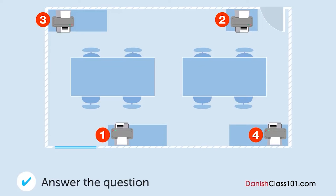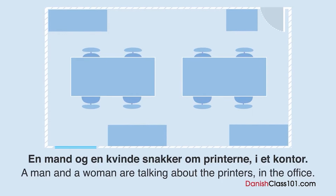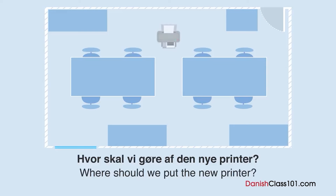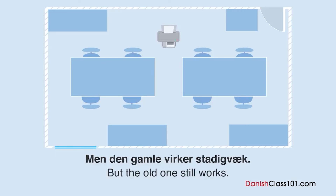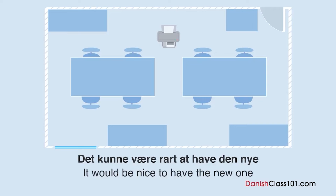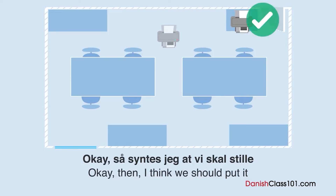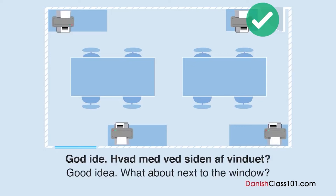Hvor er den gamle printer? En mand og en kvinde snakker om printerne i et kontor. Hvor er den gamle printer? Hvor skal vi gøre af den nye printer? Hmm... Jeg synes, vi skal stille den, hvor den gamle står nu. Men den gamle virker stadigvæk. Vi vil fortsat bruge den. Okay, så vi kan ikke stille den nye der? Ja, desværre. Det kunne være rart at have den nye på reolen ved siden af døren. Men der er kun plads til én printer der. Okay, så synes jeg, at vi skal stille den i den anden side af rummet. God idé. Hvad med ved siden af vinduet? Det lyder godt.